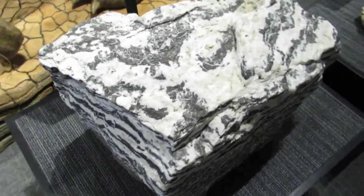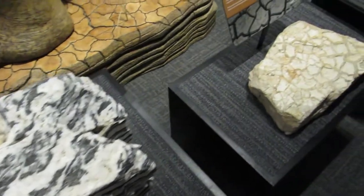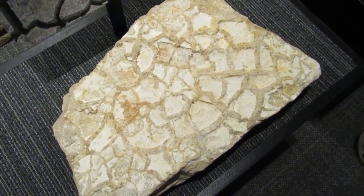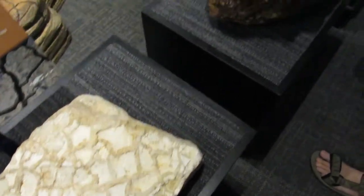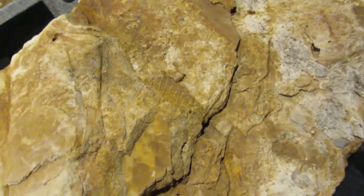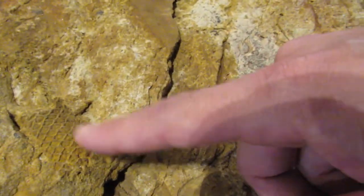Zebra rock — I don't think that's from around here. There's fossil mud cracks. And Pennsylvanian plant fossils. Yeah, that one there is cool.